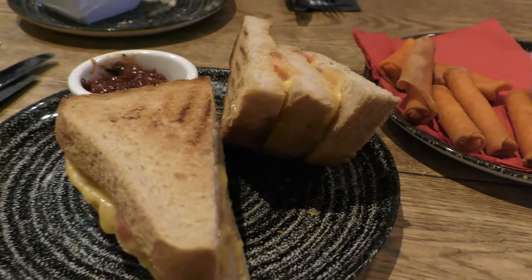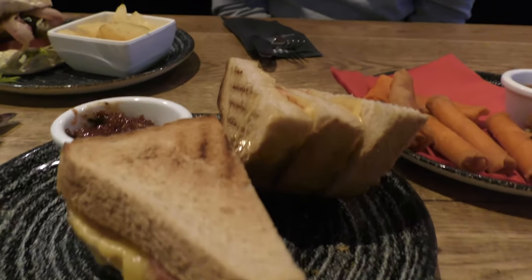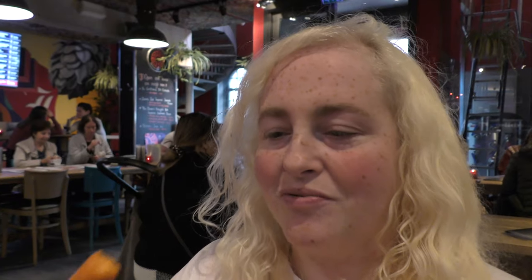We ordered some kaasstengels, or cheese rolls, which are a popular bar snack in the Netherlands. They're really crispy and full of cheese — a lovely snack, perfect with a nice chilli dip. I've had these in the Netherlands before; they're really good, usually served with chilli dip.